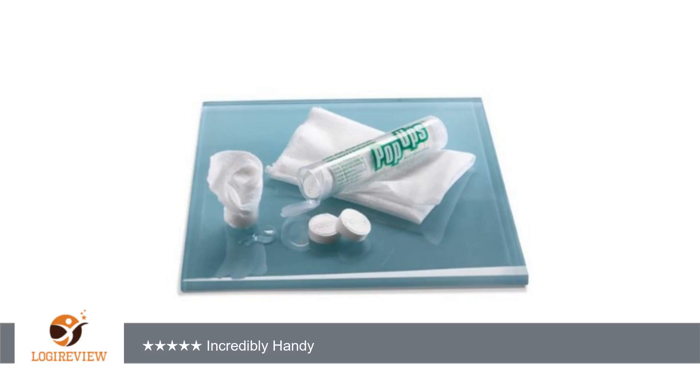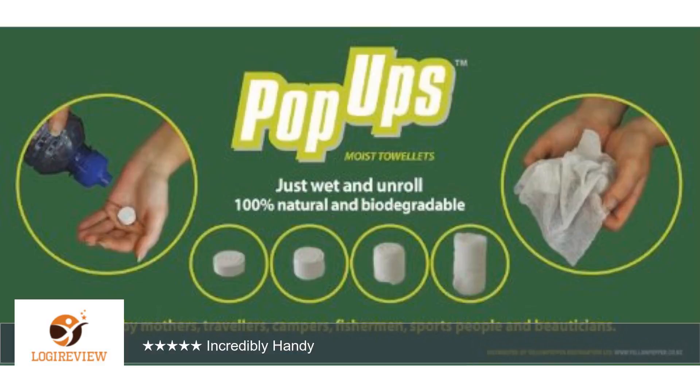A customer wrote: Besides the fact these things are just pretty cool, they are incredibly handy. We bought them for a trip to Africa and they came in very handy for quick clean-up. Since they are in plant, they don't count against TSA liquid requirements, which is a huge hit. Thank you for watching.